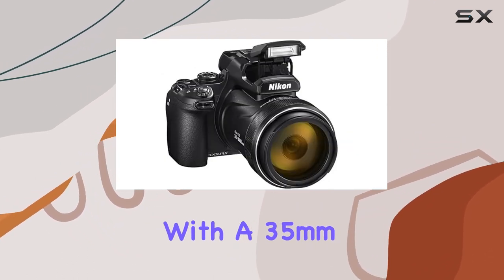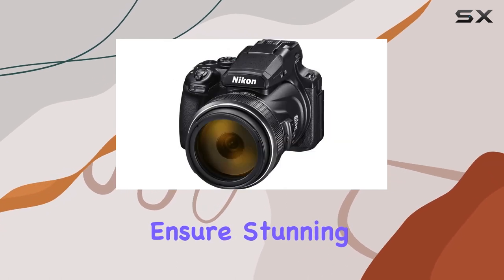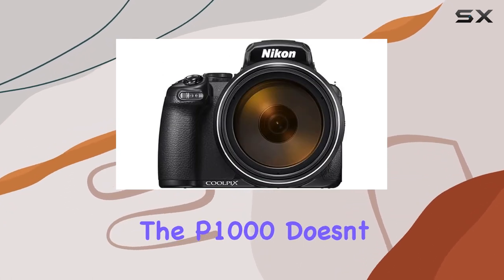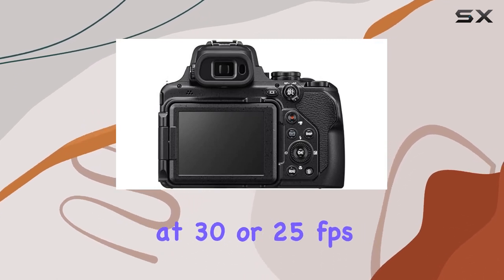with a 35mm equivalent focal length range of 24 to 3000 millimeters ensure stunning image quality across various shooting scenarios. Whether you're into photography or videography, the P1000 doesn't disappoint.